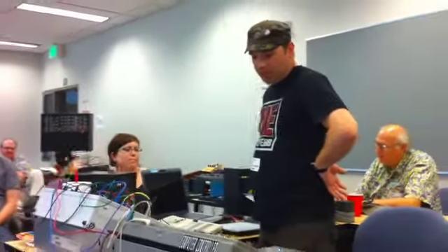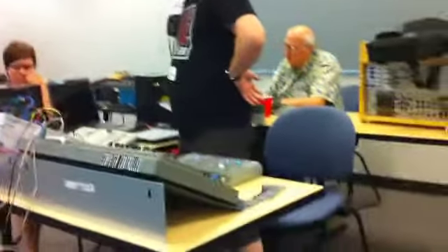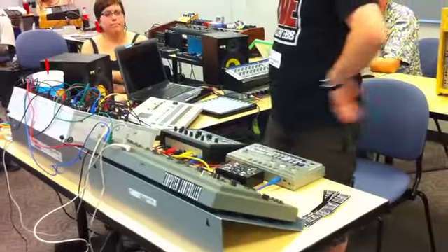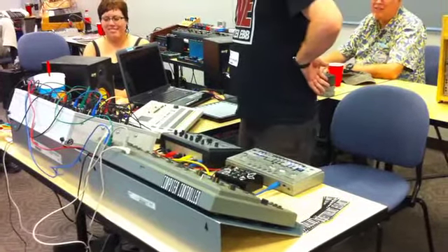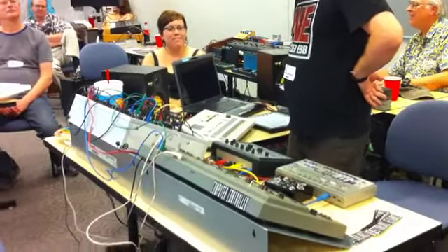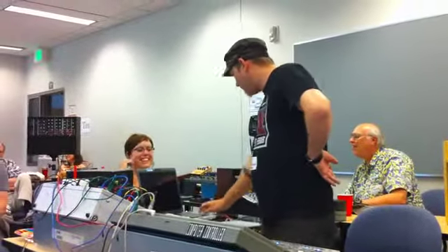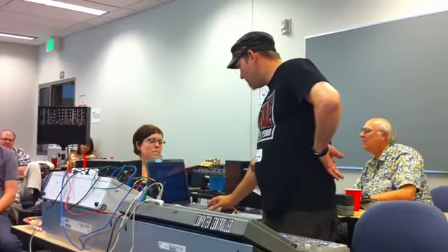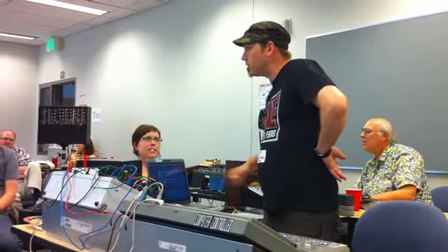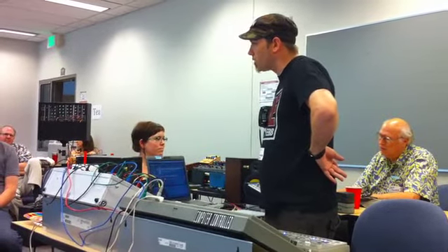I have my usual array of Roland and Roland-inspired boxes — nothing real exciting. A small 6U modular that cost me $21,000. I brought Ableton with me. I have the D16 software drum machines: the 808, 909, and the 606.